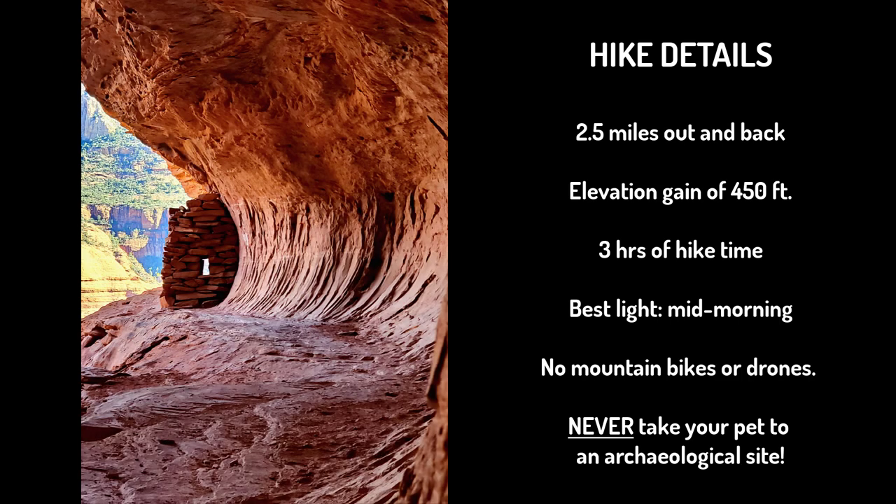The Warrior's Wall is 2.5 miles out and back from the nearest parking area, with an elevation gain of approximately 450 feet. Allow about three hours for this hike. The best light for photography is usually mid-morning to mid-afternoon. Be advised that mountain bikes and drones are not allowed in this area, and you should never take your pet to an archaeological site.